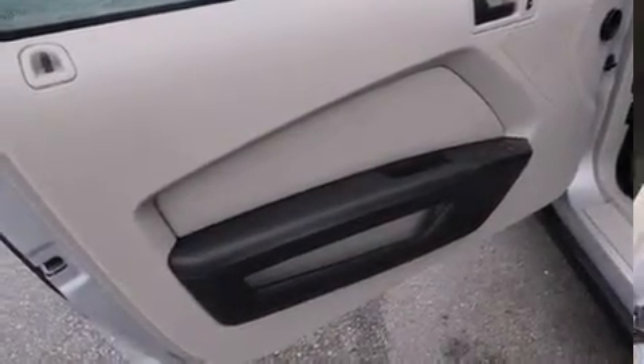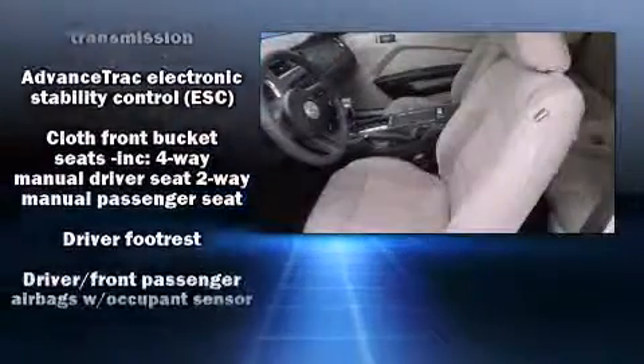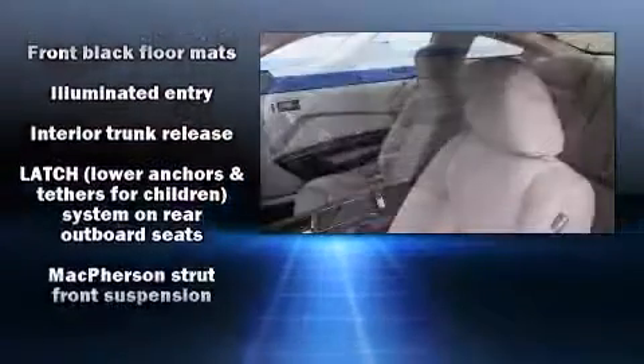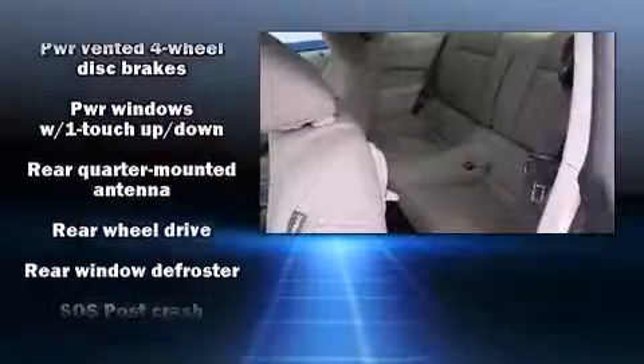Ford also prioritized safety and security by including dual front impact airbags, front side impact airbags, traction control, brake assist, ignition disabling, and four-wheel disc brakes with ABS. With electronic stability control supplementing mechanical systems, you'll maintain precise command of the roadway.